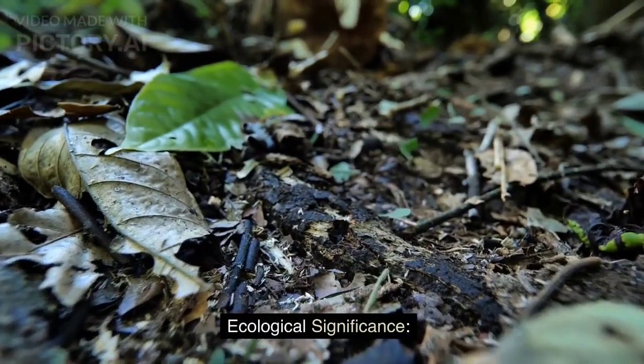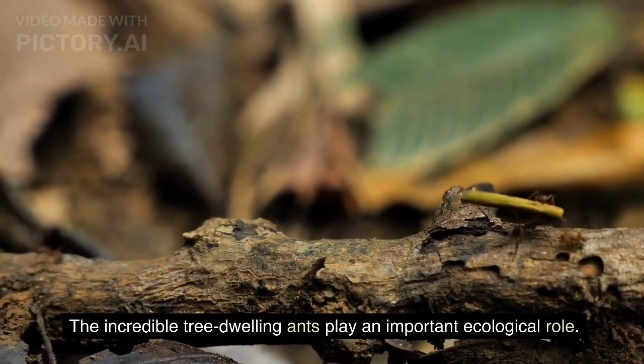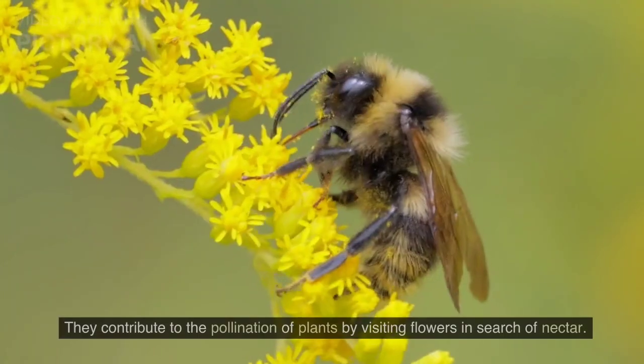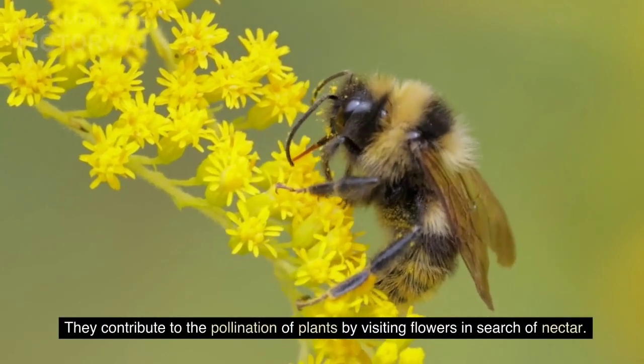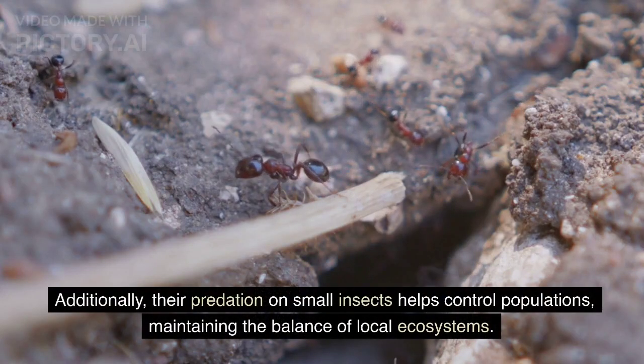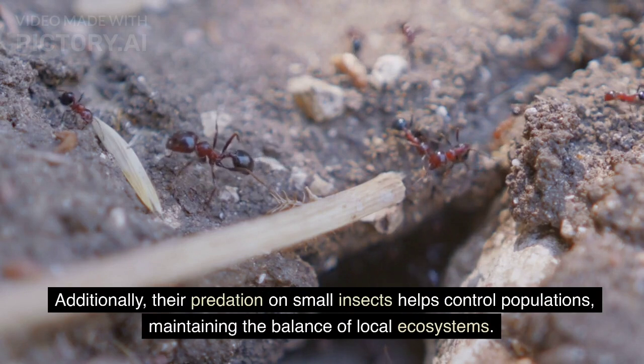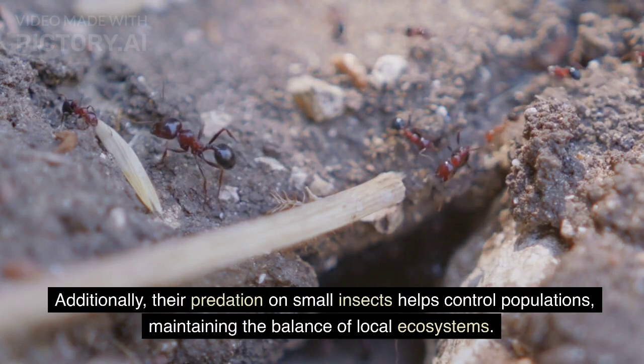Ecological Significance: The incredible tree-dwelling ants play an important ecological role. They contribute to the pollination of plants by visiting flowers in search of nectar. Additionally, their predation on small insects helps control populations, maintaining the balance of local ecosystems.